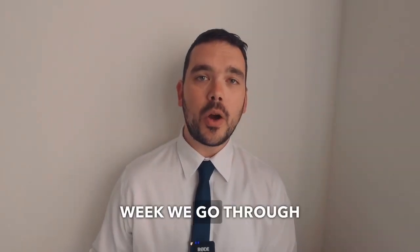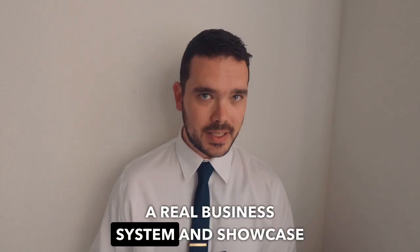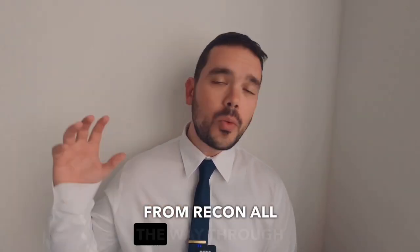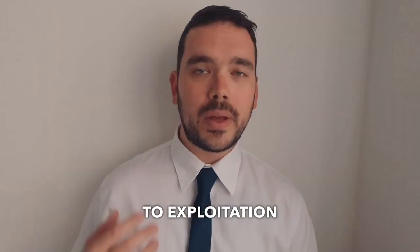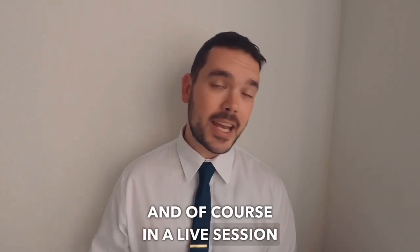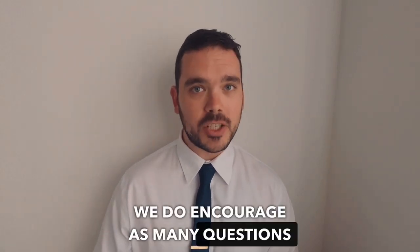Twice every week we go through a different target business system — a real business system — and showcase exactly what we are doing from recon all the way through to exploitation, with guidance to help you understand exactly what is happening. And of course it's a live session where you can ask as many questions as you like, and we do encourage as many questions as you can.